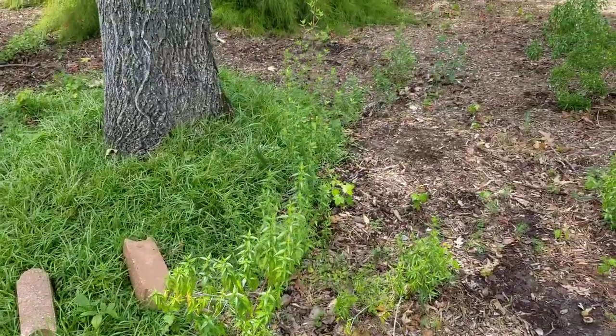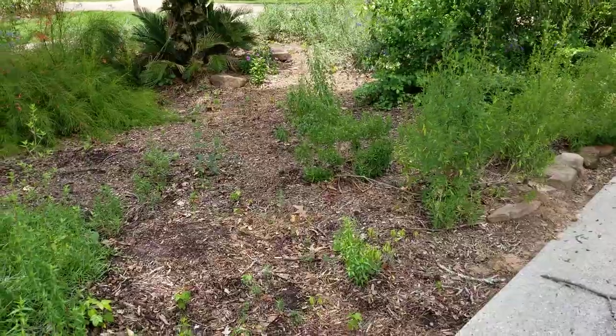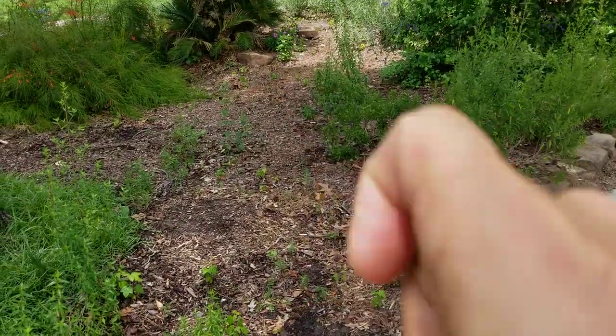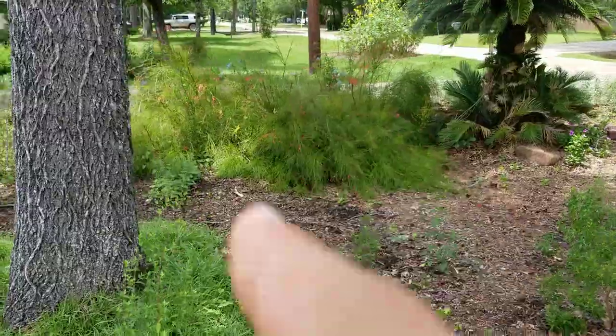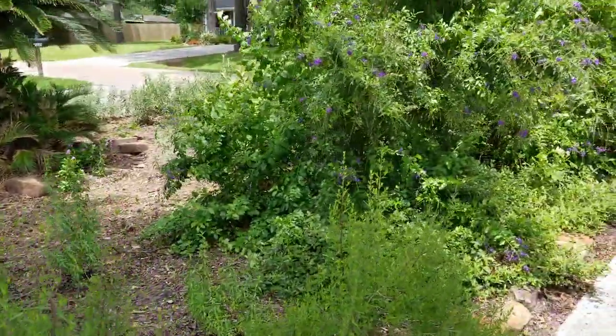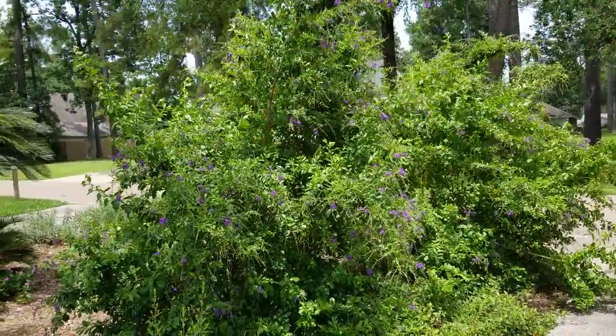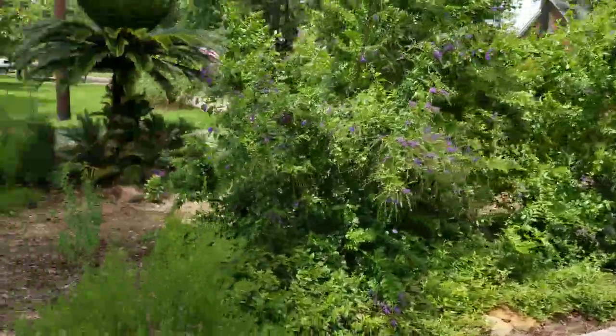The flame acanthus is really starting to come along here. I've got like 11 of them and they're really starting to come along. Vinca in the background there. Firecracker fern over there mixes with the plumbago in the back, which looks amazing. This is skyflower duranta — I'm going to have to move it, it's too big.